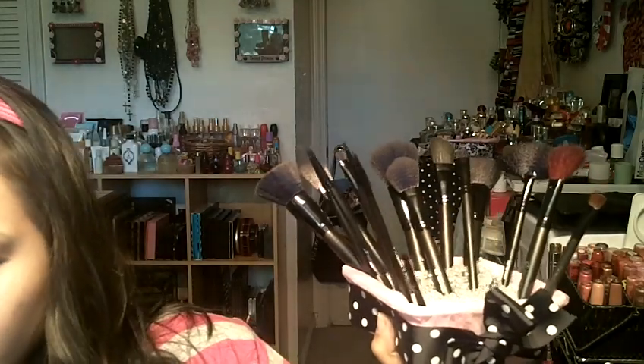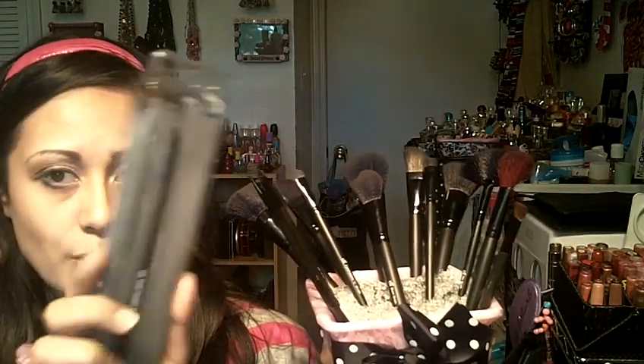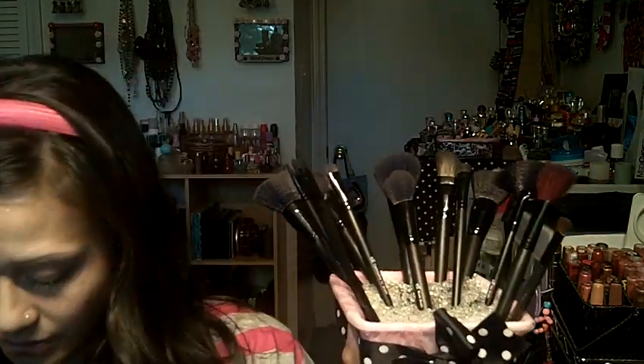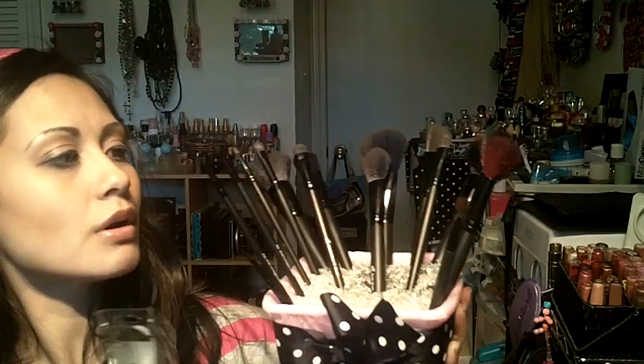I then got the small precision brush — I got two of them right here and then one that's in there. I got a total of three concealer brushes.